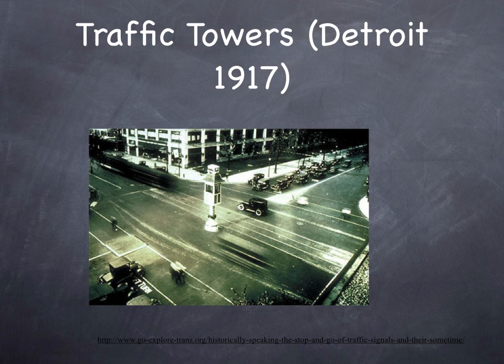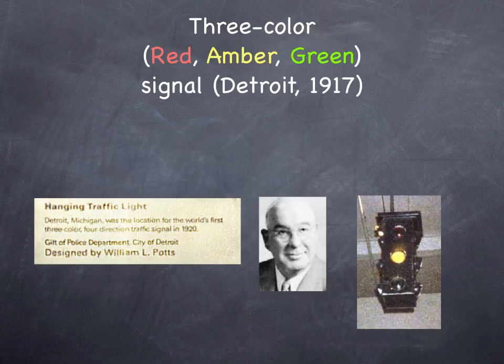In 1917, Detroit installed the first traffic tower in the United States at the intersection of Woodward Avenue and Michigan Avenue. William Potts, a policeman working for the city of Detroit, developed what we have come to recognize as the modern traffic signal, with three faces: red, yellow, and green. Notice that he was working for the police department, because traffic control was a police function.